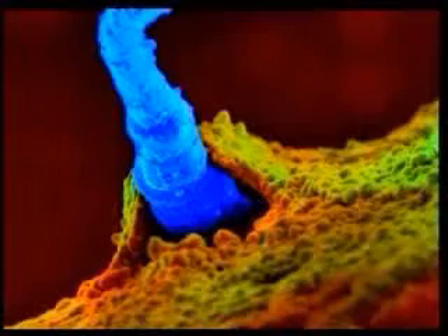God who creates sperm created it together with a system that enables the tail to fall off at just the right moment.